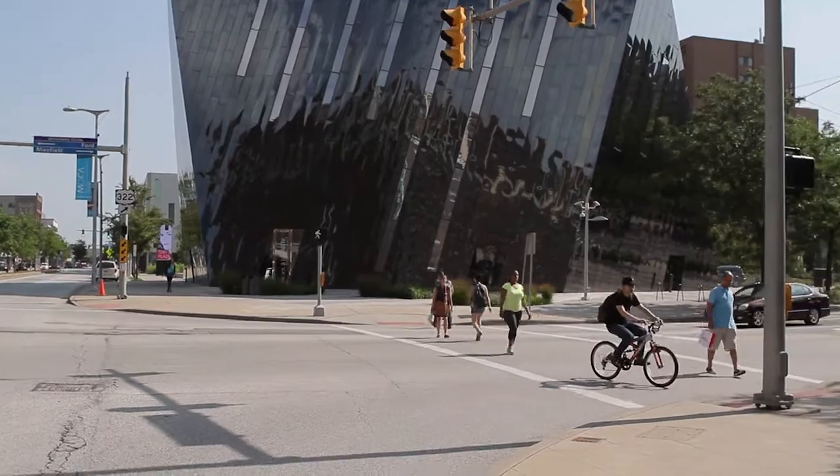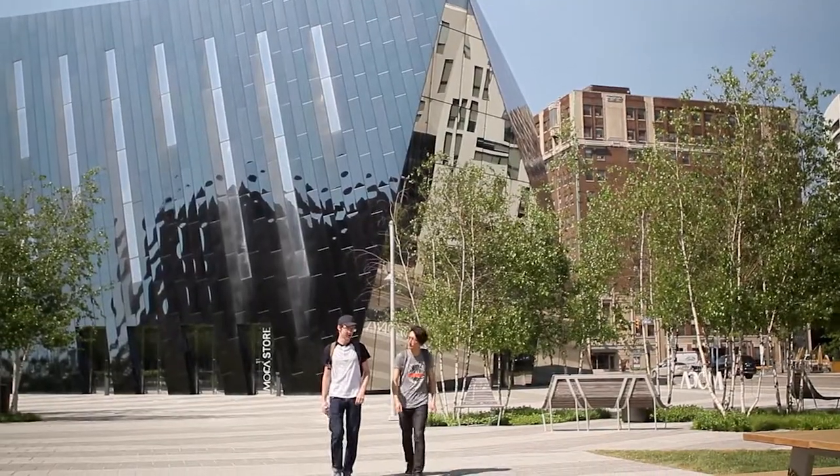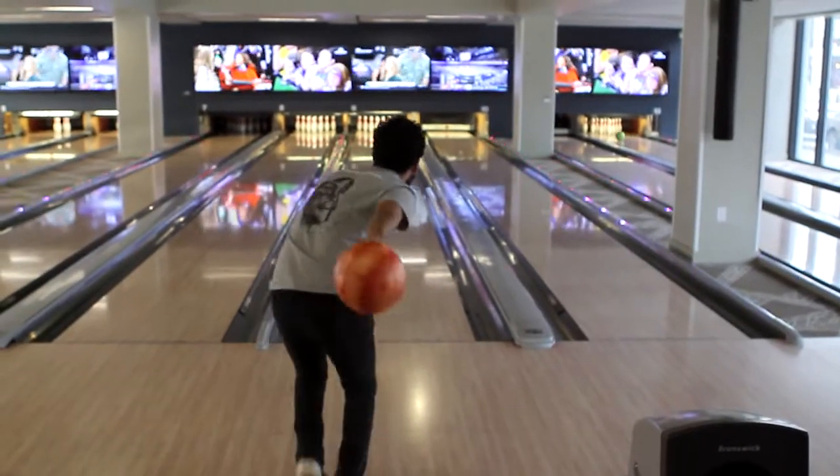The other great thing about Uptown is that it's within walking distance to studios, classes, University Circle museums, the grocery store, banks, barbershops, and even our bowling alley which is right next door.